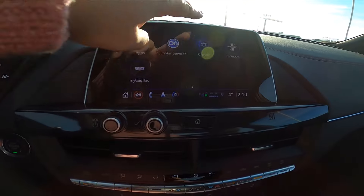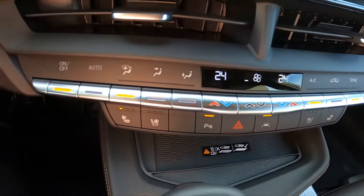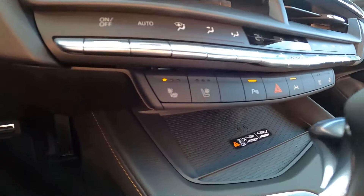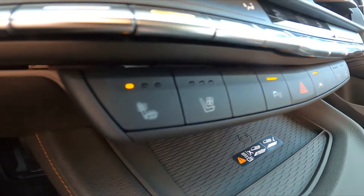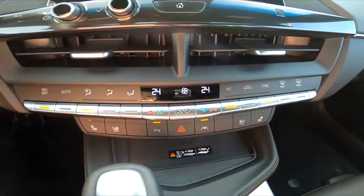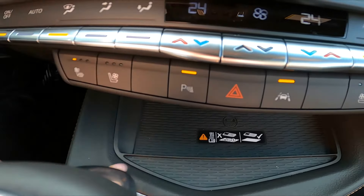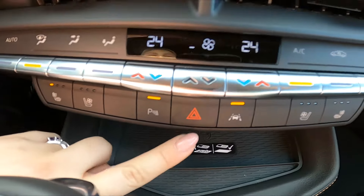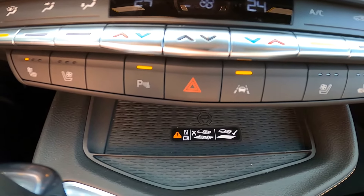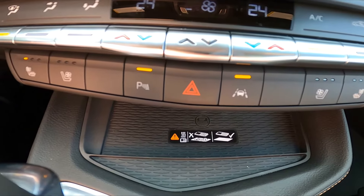We have our climate controls up here on the screen, or right down at the bottom — dual zone climate control. Heated seats for both driver and passenger, and cooled seats, which is a nice option in hot climates like here in Manitoba. Parking assist lets you turn off the seat vibrations if you're in a drive-through. Of course, our four ways and lane keep assist — if you're departing your lane without a signal on, it's actually going to nudge us back into the lane to make sure that's what we really want to do.